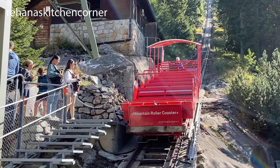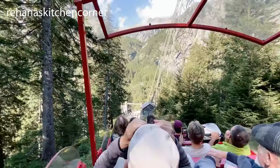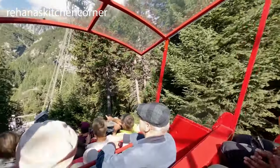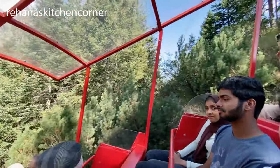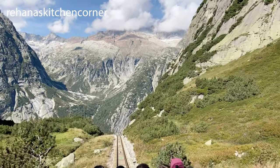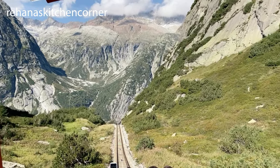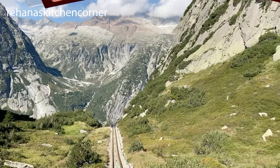It's a super steep funicular, a gorgeous lake destination, and of course a ride of a lifetime. The Gelmerbahn makes it Europe's steepest open-air funicular, which definitely adds to the appeal of this unique attraction that very much resembles a roller coaster.